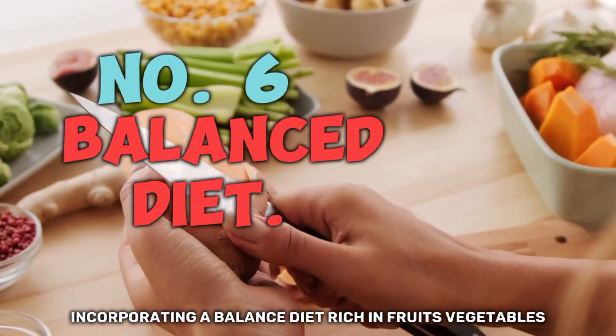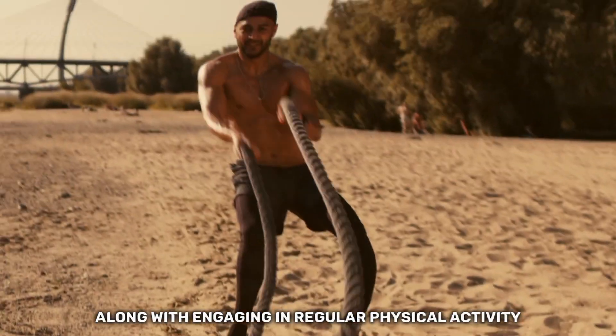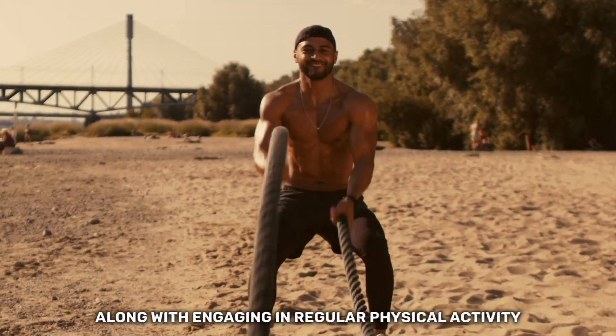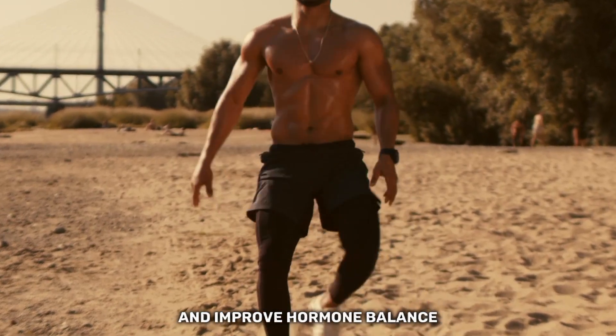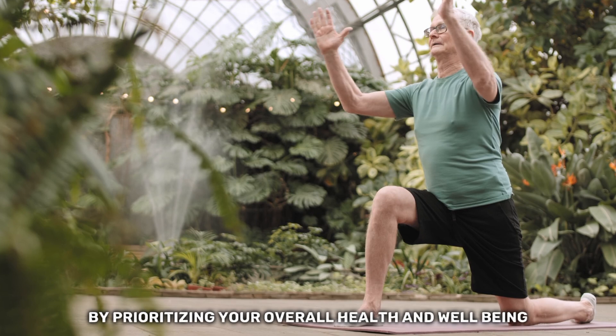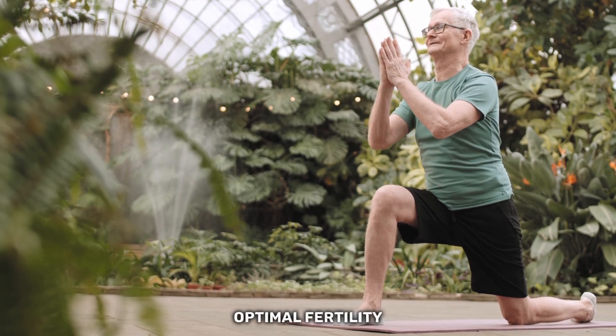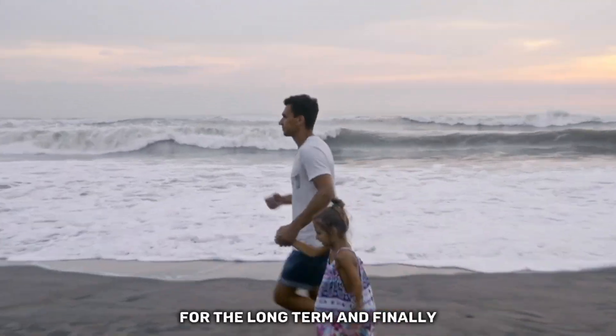Incorporating a balanced diet rich in fruits, vegetables, lean proteins, and whole grains, along with engaging in regular physical activity, can help you achieve a healthy weight and improve hormone balance. By prioritizing your overall health and well-being, you can enhance your chances of achieving optimal fertility and maintaining reproductive wellness for the long term.